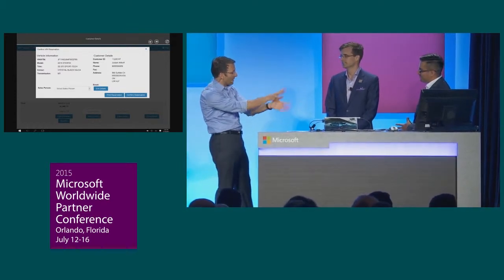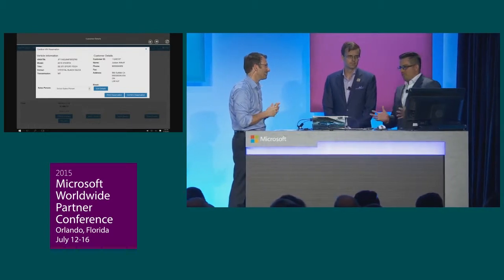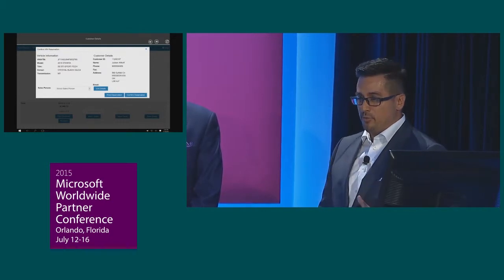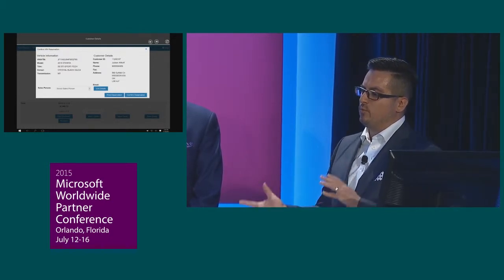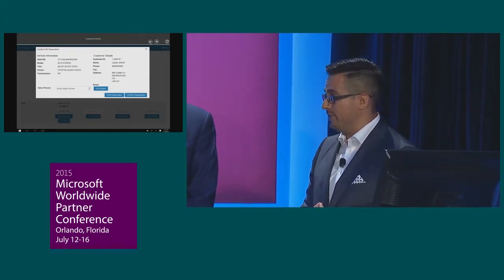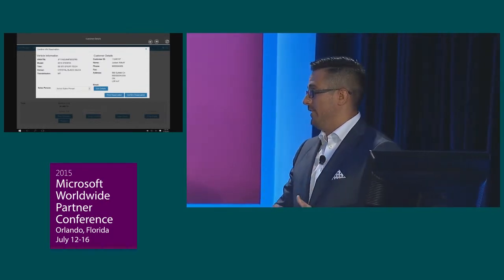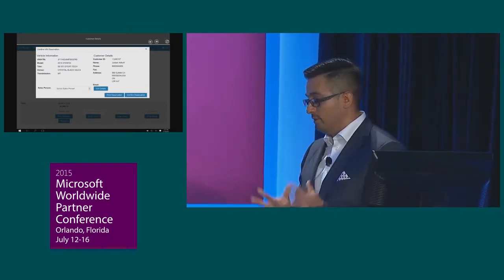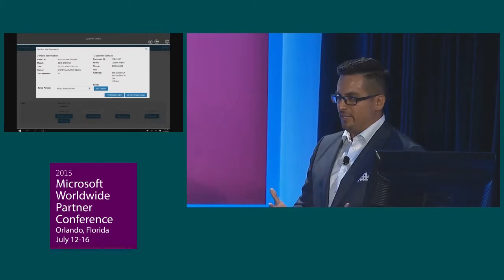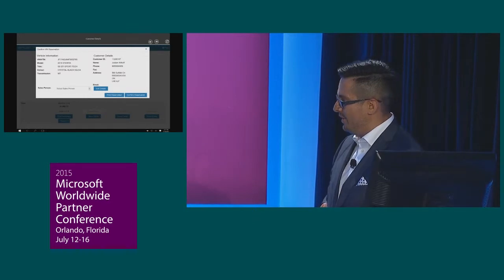George, why don't you tell us what kind of impact this has had for Subaru Canada? Well, earlier you talked about the 300 devices we put into our dealerships — it actually started off as 200 devices. Once we rolled the app out, we gave dealers the opportunity to purchase additional ones, which brought it up to 300 total Surface Pro 3s. That right there demonstrates how much they love the app and the tablet itself. The relationship with iMason has been fantastic — they delivered what they said they would deliver, on budget.